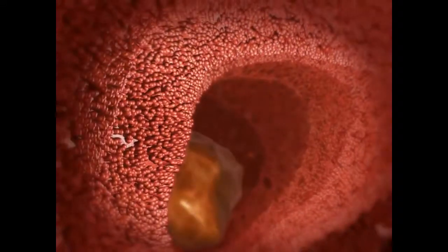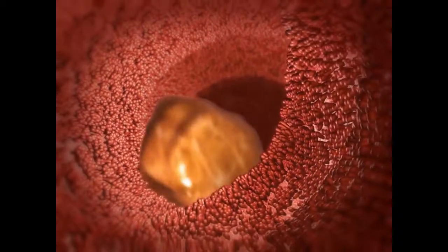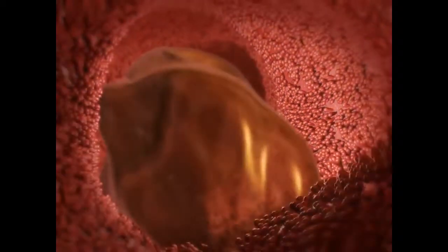Finger-like projections called villi line the interior wall of the small intestine. Most absorption of nutrients from ingested food occurs through these.